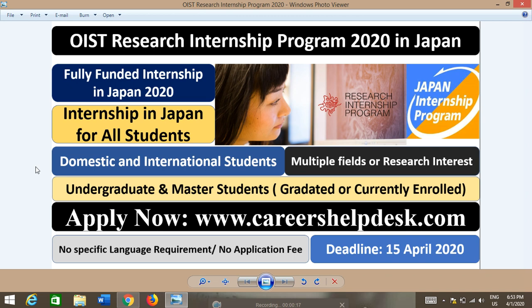As you can see on your screen, this is the thumbnail of the OIST Research Internship Program on CareersHealthDex.com. This is a fully funded internship program which will cover all expenses during the internship. You can apply for multiple fields, multiple research interests, and multiple research labs. The good thing is undergraduates and master's students, either graduated or currently enrolled, can apply.